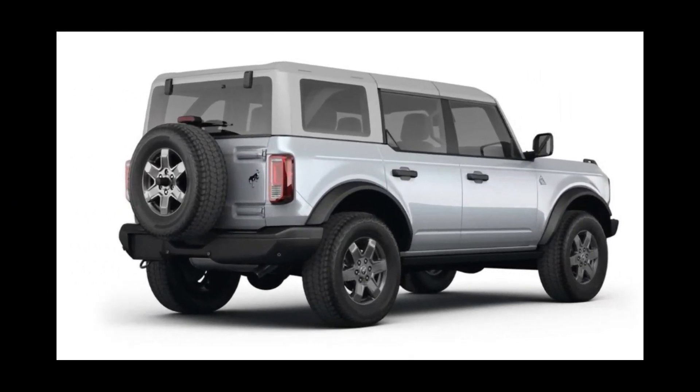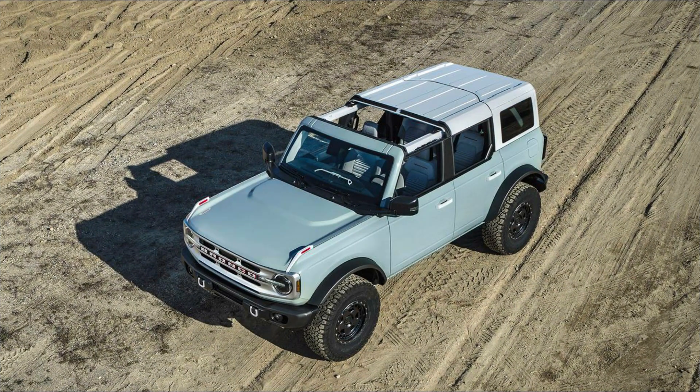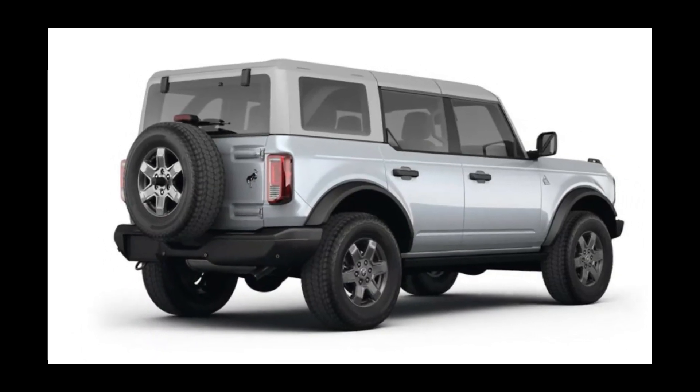2024 Ford Bronco. The Ford Bronco is a highly capable off-roader that makes minimal sacrifices to on-road drivability. Downsides include fuel economy, wind noise, braking distances, and some cheap-looking interior materials.